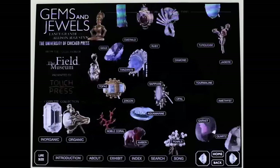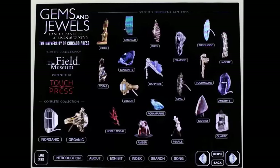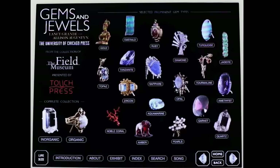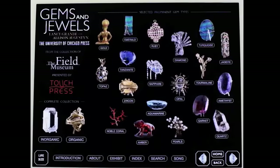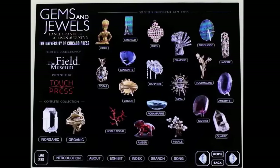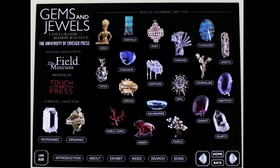Returning to the home page, one thing that every Touch Press product must have is a theme song. We really thought long and hard about what the best theme song for such an elegant collection of objects would be. I'm very pleased to report that we found and were able to license the perfect one: Marilyn Monroe herself singing 'Diamonds Are a Girl's Best Friend.' And you can leave that song playing while you explore the rest of the app.